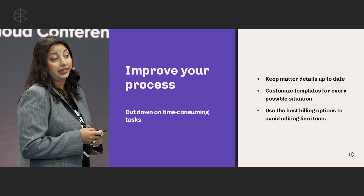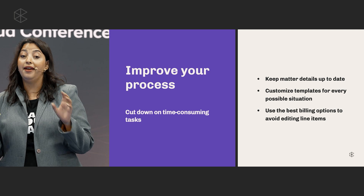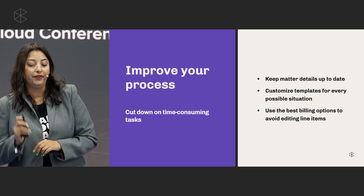How do we fix that? By improving your process. You want to make sure your matter details are kept up to date, you have customizable templates for every possible situation, and you're using the best billing solution for quick editing of any line items.